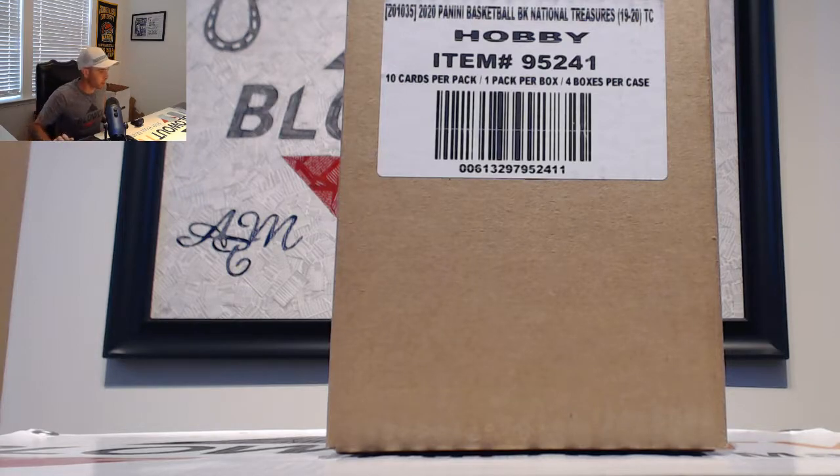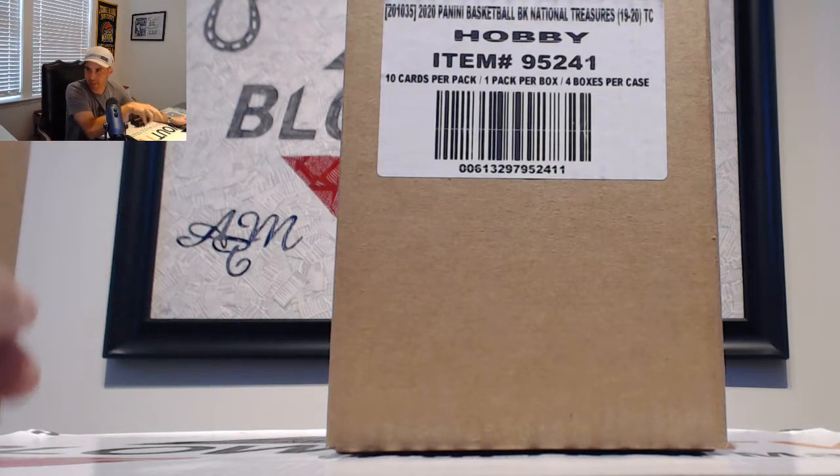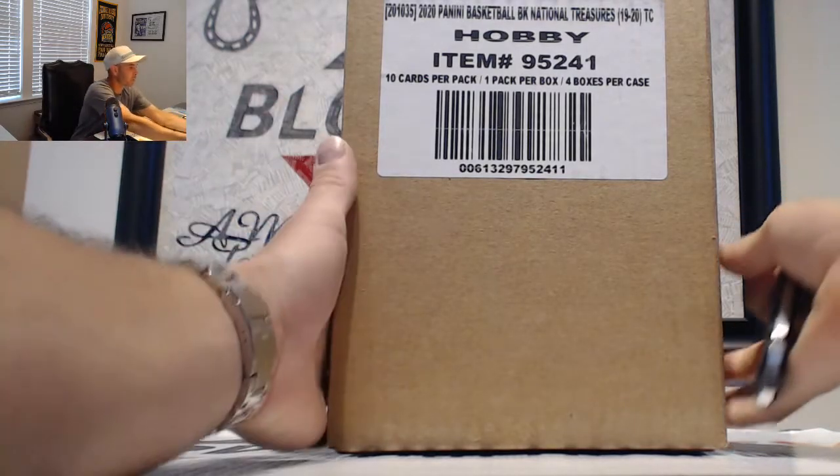We are back for case number two of our five-case National Treasures Basketball team draft break on the Blowout Cards forum. I appreciate you guys all joining. Good luck — may the big hits be with everybody.